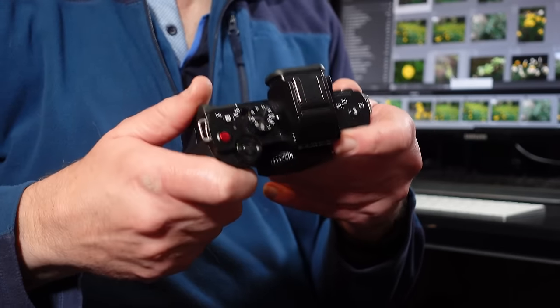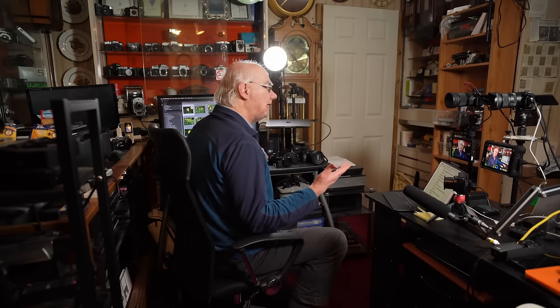The G100 is a great stills camera for street photography. Brand new it's around 400 pounds, and on the used market you're looking at 250 to 300 pounds — get a lens with it and you've got a really capable camera under 400 pounds. I'll leave a link in the description to my Flickr site where you can see images taken with the G100 and all the other cameras.